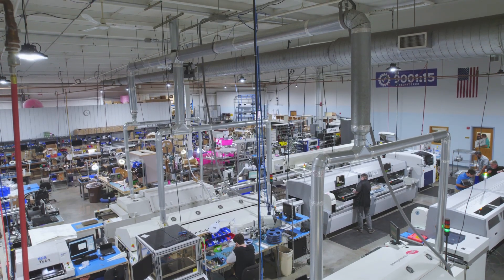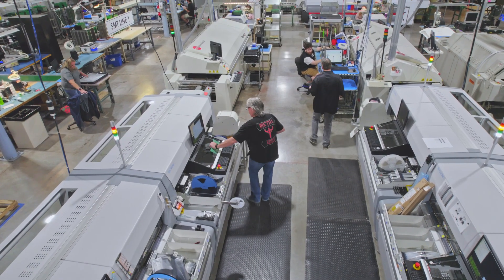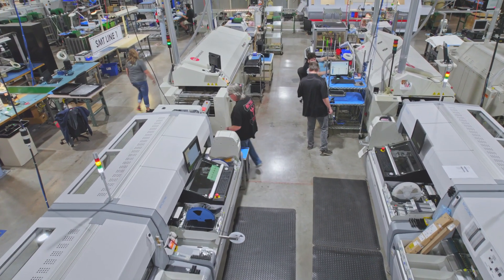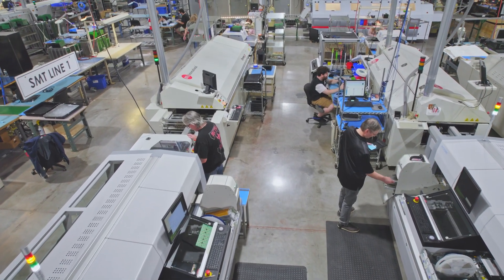A contract manufacturer has to constantly reinvest in equipment to stay ahead of their customers' needs. Here are some highlights of the equipment we recently added to our Rochester, New York facility to support high-mix manufacturing in the USA.